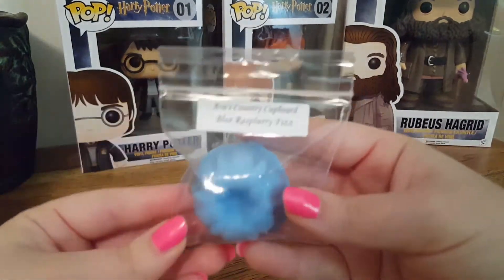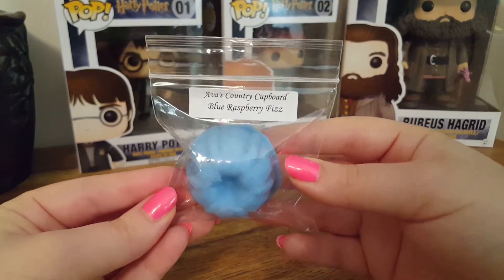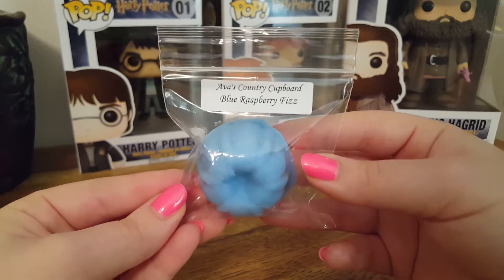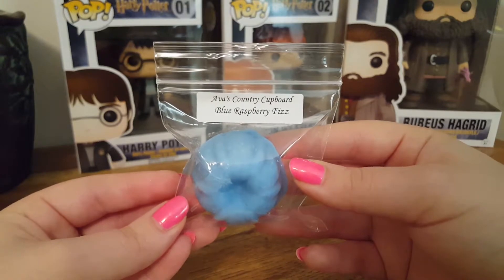The next one is Blue Raspberry Fizz, and I received this in my first order. To me, I get more of like a lemon fizzy, not so much a raspberry.